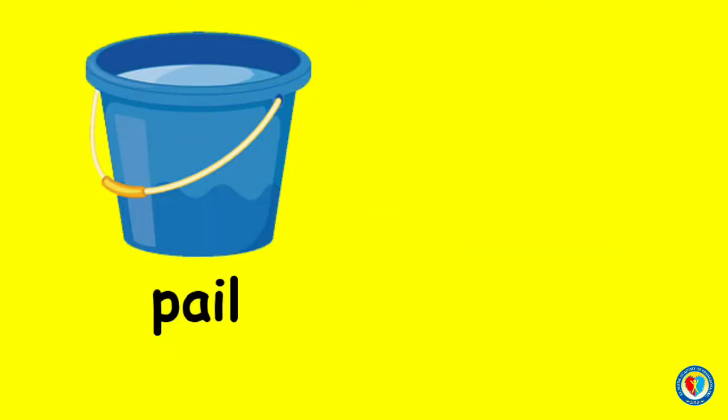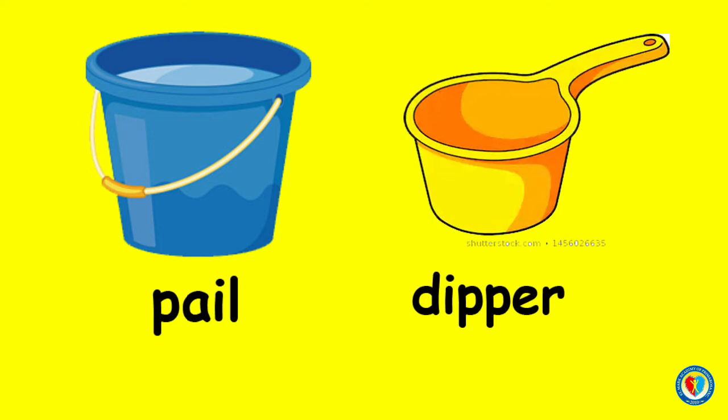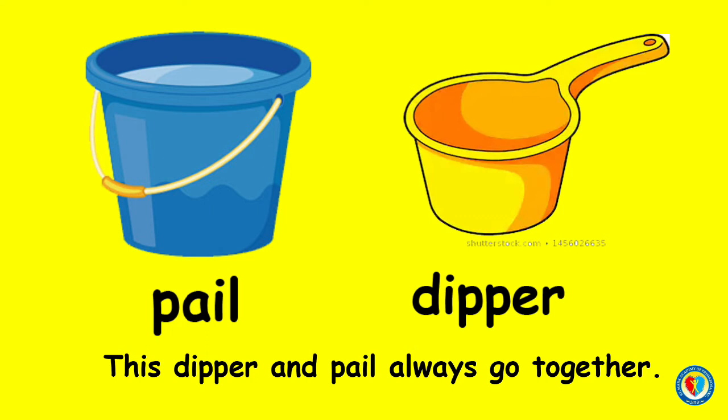Next, what object goes with the pail? You're right! You need a dipper to get the water in the pail. Are these things go together? Correct! This dipper and pail always go together. Good job, kids! And another example.